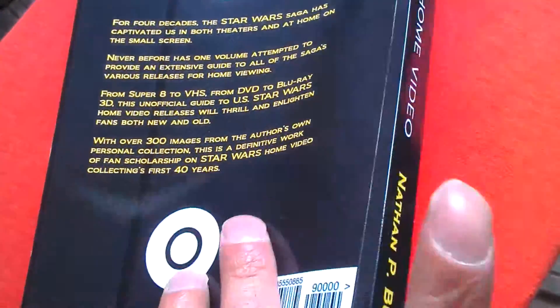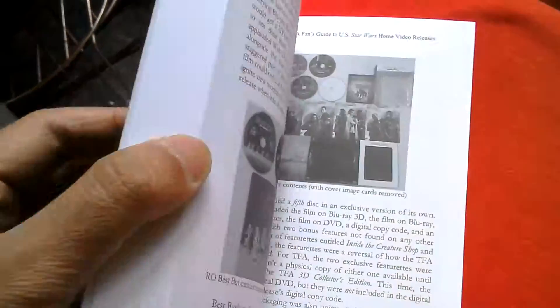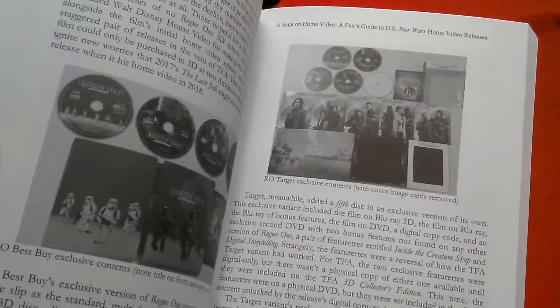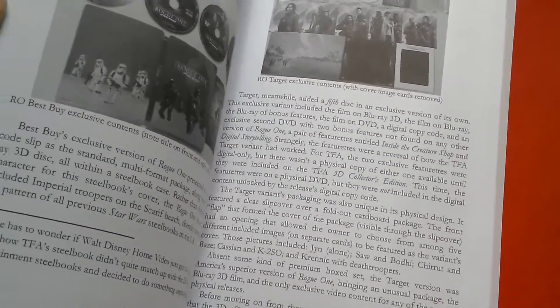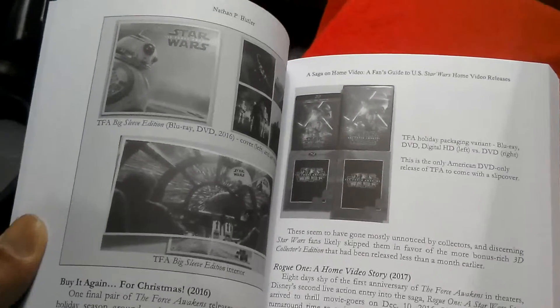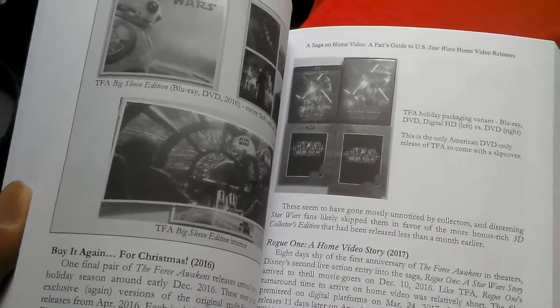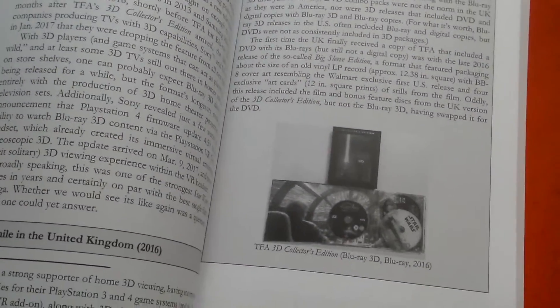In the UK this is £10.27 on Amazon. It's got quite good images, very detailed, and has a lot of interesting facts. The author is very scholarly, as he says in the blurb on the back, and mainly talks about US releases.